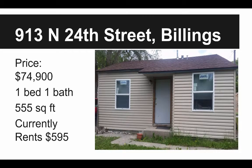This property is at 913 North 24th Street in Billings, Montana, and it's priced at a really low price of only $74,900. It is a one bedroom, one bath, around 555 square feet, and it currently rents for $595. So this could make a great home for a first-time buyer, or a great addition to your rental portfolio. Let's get to some pictures and check this little guy out.